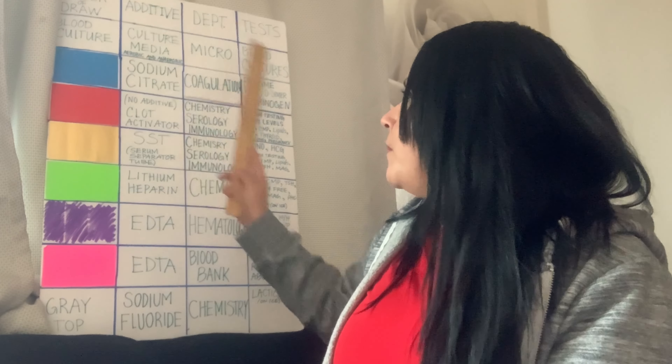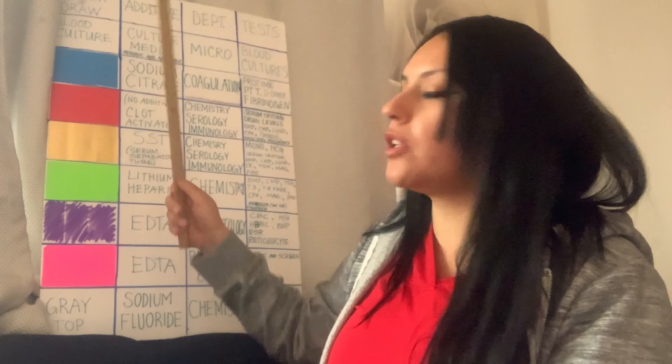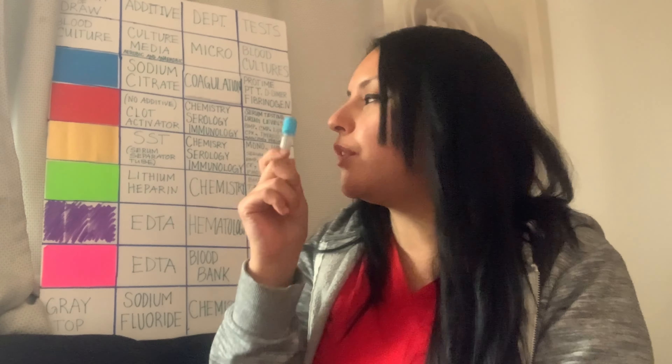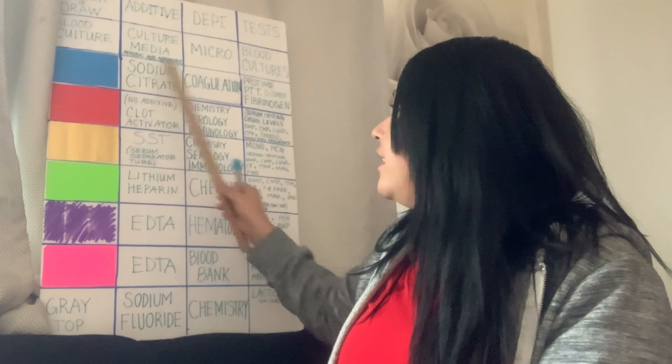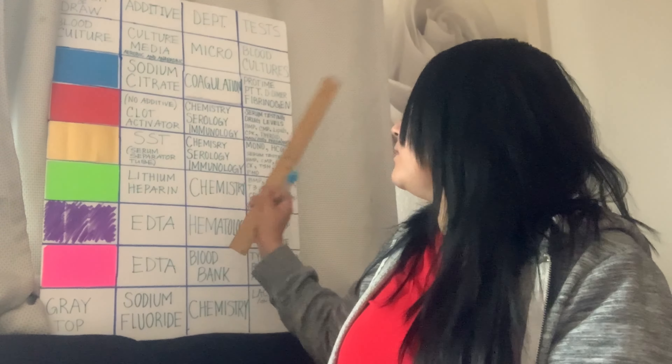That's why you need to know the order of draw — and now you already know it's blue, because blue is number one. Think about the sky — blue is number one. So if you memorize pro time, PTT, and D-dimer, you know for sure it's a blue top. And all you have to remember is that it has to be filled to the line. Now let's go ahead and talk about red tops.